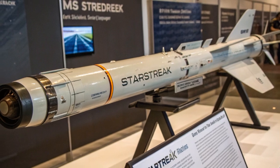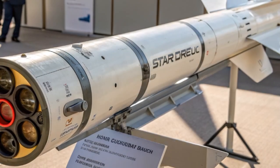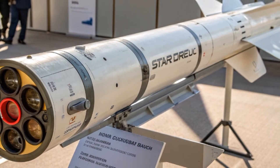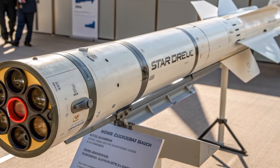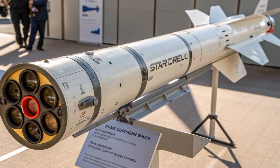When one of these darts impacts the target, the explosive detonates inside the aircraft, causing catastrophic damage. Since three darts are fired together, the likelihood of at least one or more darts hitting the target is extremely high, making Starstreak almost impossible to evade once engaged.